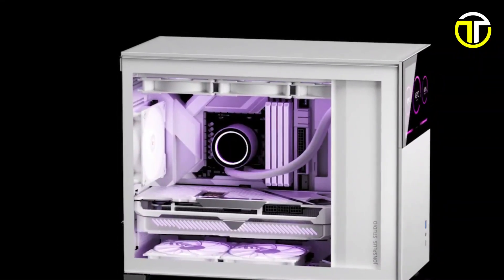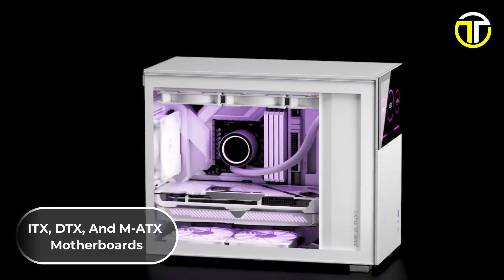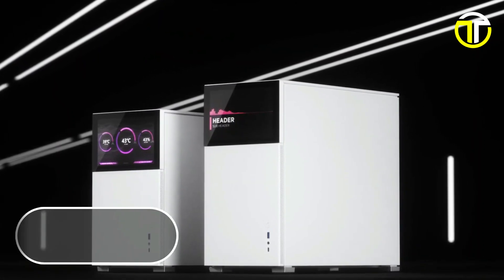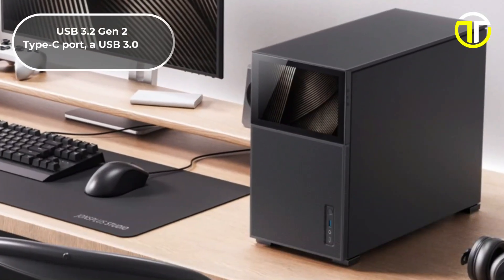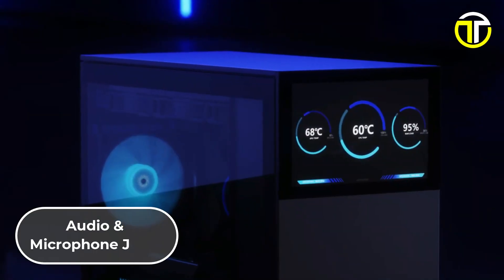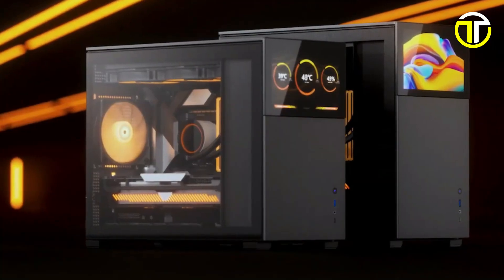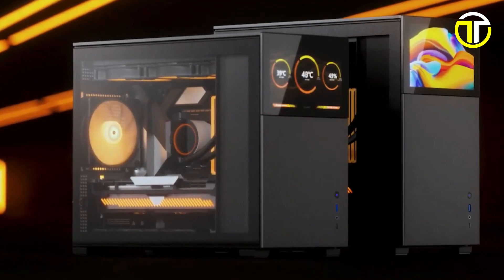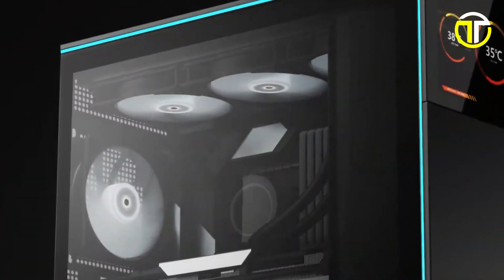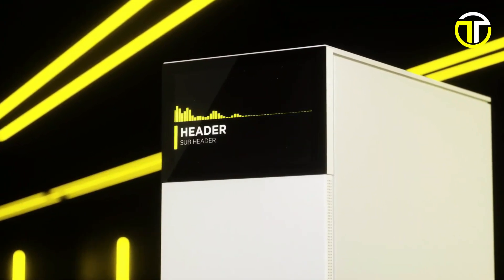The case is compatible with ITX, DTX, and micro ATX motherboards, offering versatility for various builds. The front I/O panel is thoughtfully designed, featuring a USB 3.2 Gen 2 Type-C port, a USB 3.0 port, and audio and microphone jacks, enhancing its connectivity options. Overall, the Jonsbo D31 Mesh SC is an excellent choice for enthusiasts seeking a balance of aesthetic appeal, cooling efficiency, and versatile functionality in a micro ATX case.